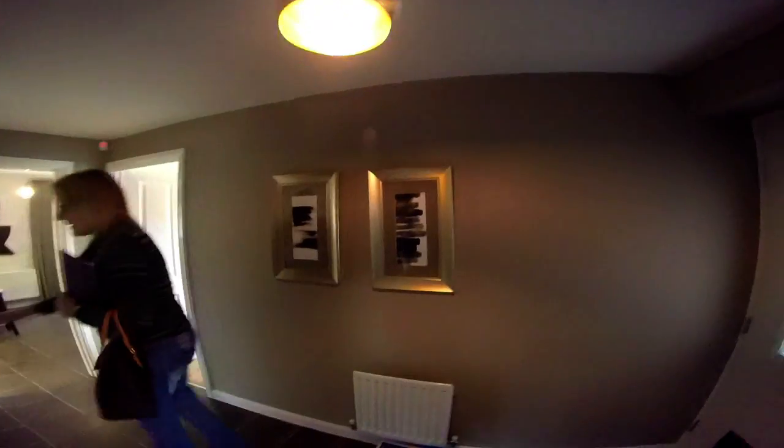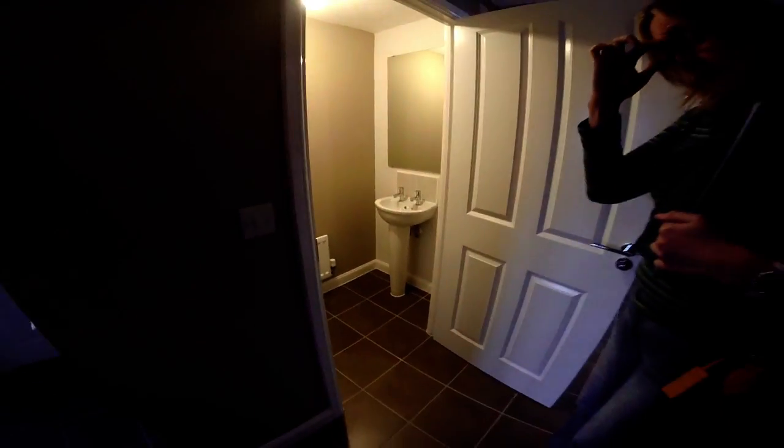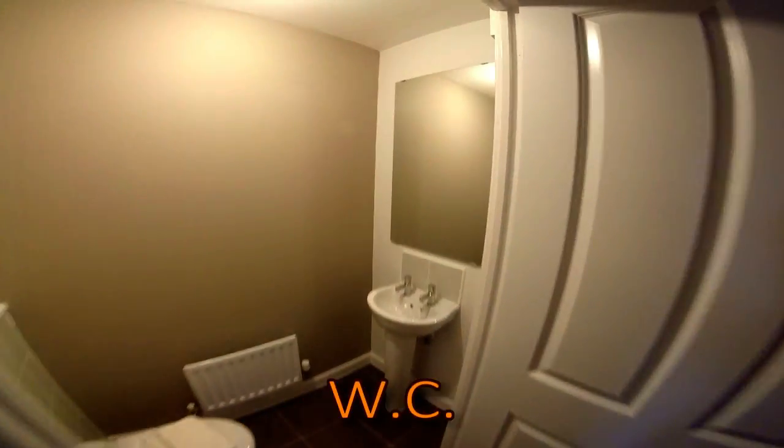We've got an understairs cupboard, right next to the stairs. Coming around the corner, here's the downstairs loo. I love this tiling - it goes all the way through. There's continuity from the hallway right through to the kitchen, even the stairs. That's how it should flow - very, very nice tiling. So, an internal WC with no window. It's got a nice little wall where you could have a mirror or some coat hooks - it's the cloakroom.